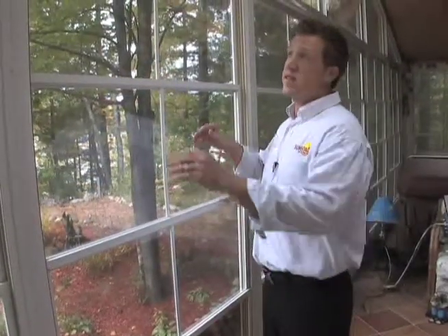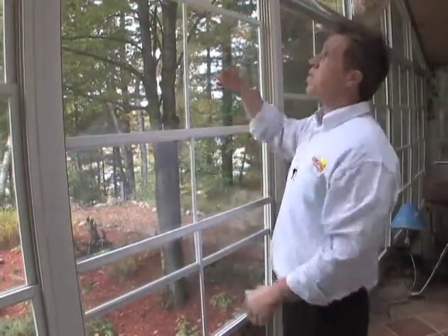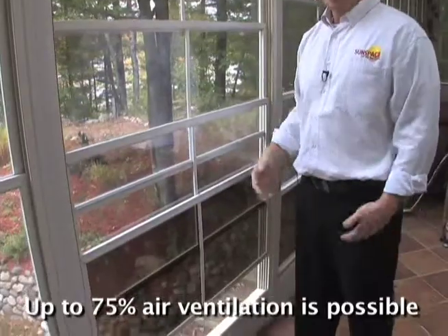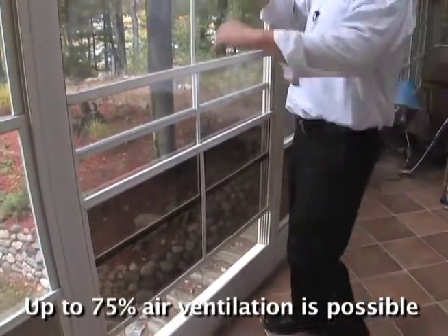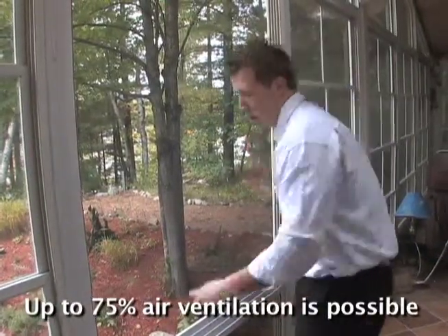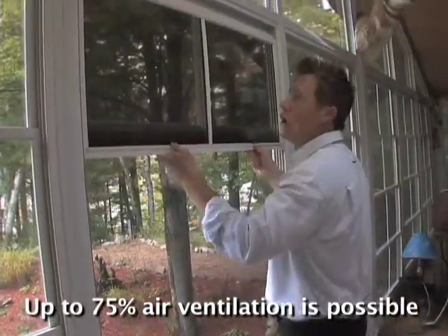There's infinite possibilities in ventilation. You can open it just a crack at the top, a crack at the bottom at the same time for convection air flow — all the way down or all the way up.